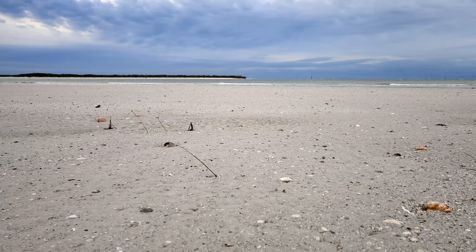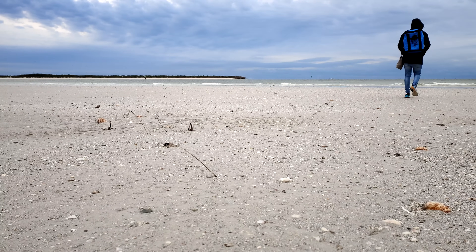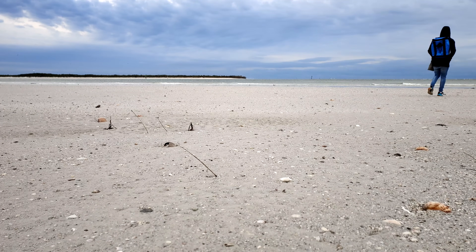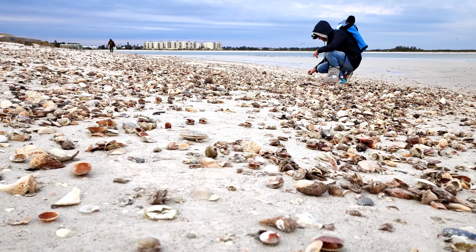In Florida, last year, following the aftermath of an extreme cold front, I had an opportunity to explore the beach at Paso Grill, just south of St. Pete Beach. Perhaps you've seen that episode on this channel.